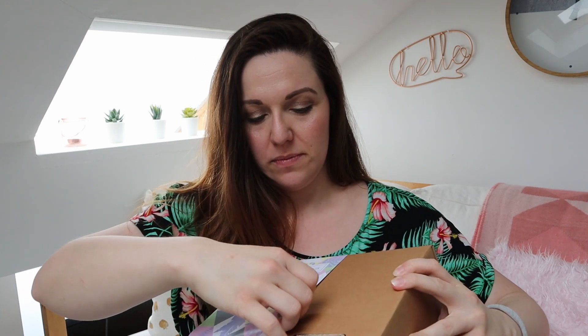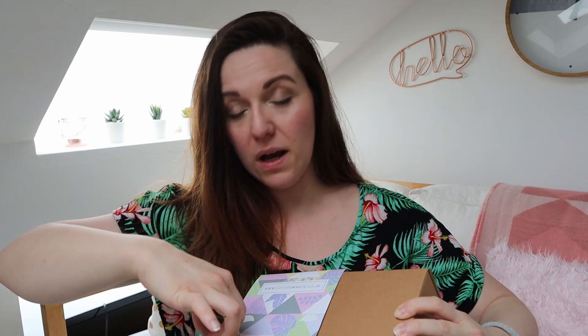The box arrived two days ago and it feels quite heavy, I'm not going to lie. I can't wait to see what's in here, so let's just get this opened.